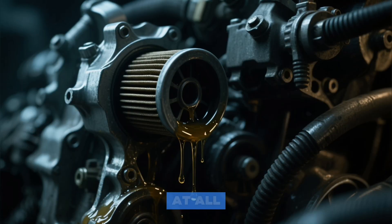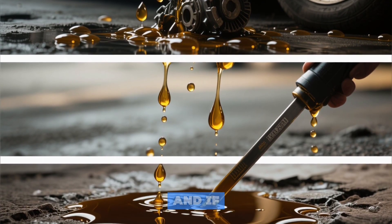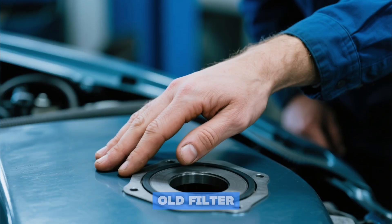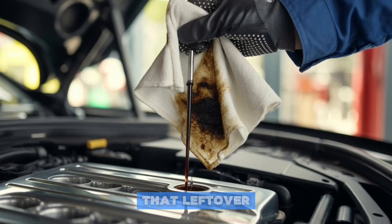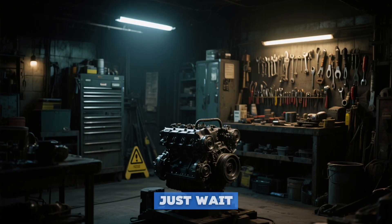What you've created isn't a seal at all, but a guaranteed leak path. It starts as a few innocent drops, graduates to a puddle, and if ignored, leaves your engine running on fumes. The prevention is laughably simple: after the old filter is off, run your finger across the mounting surface and feel for that leftover gasket. This five-second check can prevent a $5,000 repair.